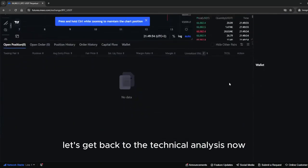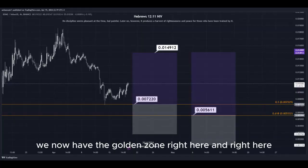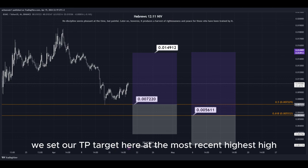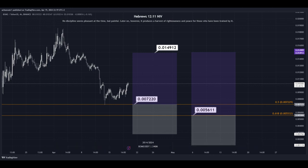Let's get back to the technical analysis now. Using the Fibonacci retracement tool, we now have the golden zone right here. We have two different DCA limit buy order entry points, and we can simply put them here into the golden zone. We set our take profit target here at the most recent highest high, and all the prices are marked here on the chart so you can copy them and use them easily for your own trades.